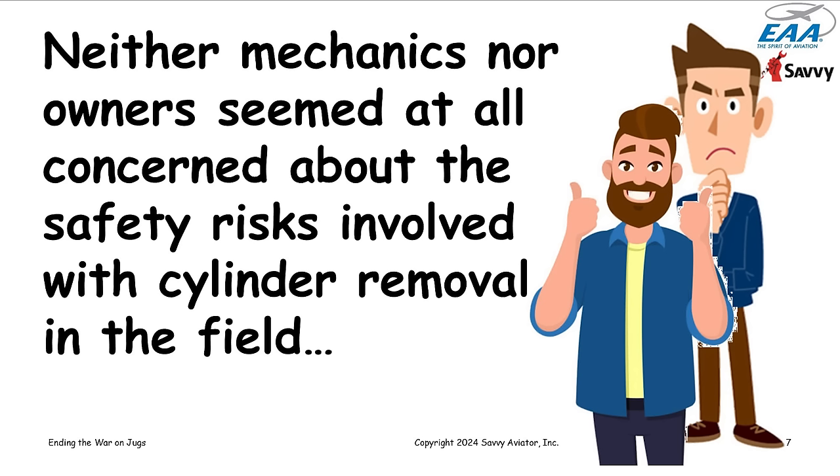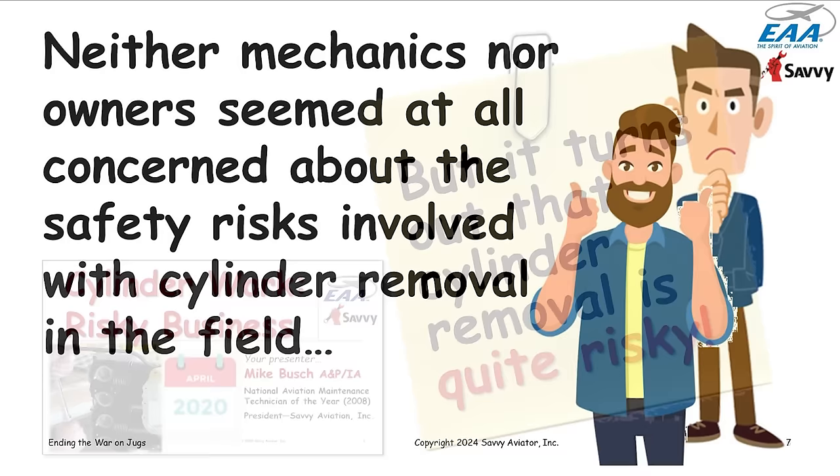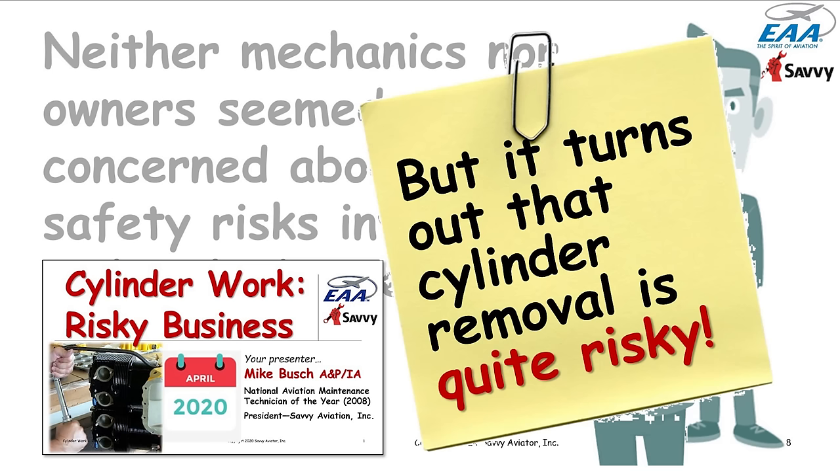For most of that time, neither mechanics nor aircraft owners were particularly concerned about the safety risks involved with cylinder removal — we were mostly concerned that it was expensive. It was only later in my career that I discovered those safety risks are a very big deal. In 2020 I did an EAA webinar called 'Is Cylinder Work Risky Business?' where I went into detail about why cylinder removal in the field was risky and caused far more accidents and catastrophic engine failures than most people cared to admit.